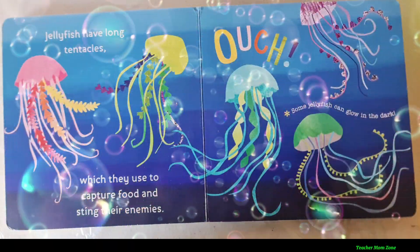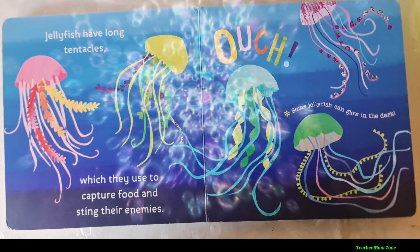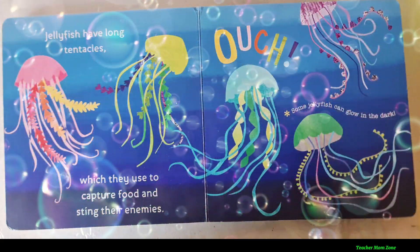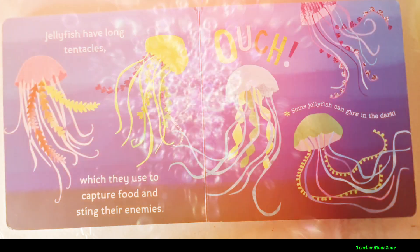Jellyfish have long tentacles which they use to capture food and sting their enemies. Some jellyfish can glow in the dark.